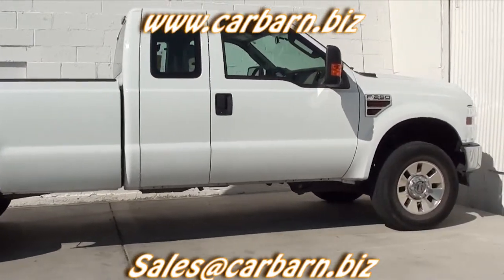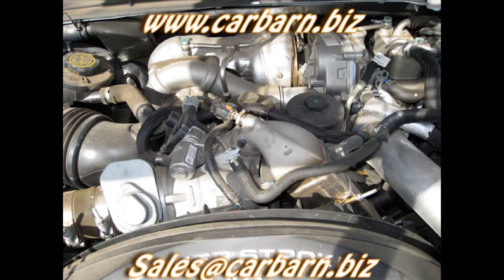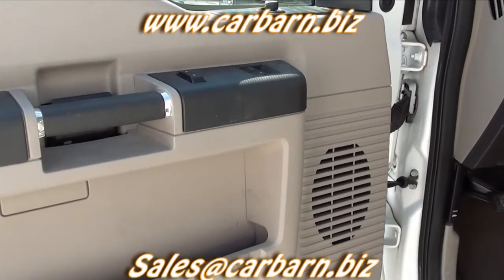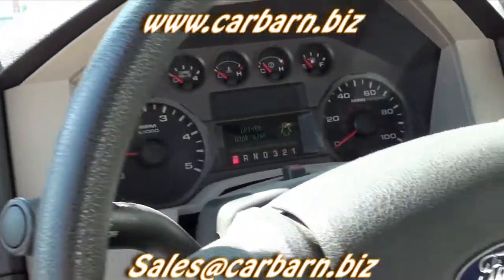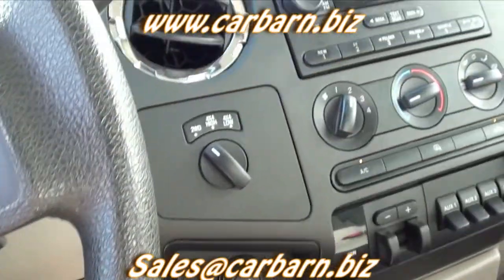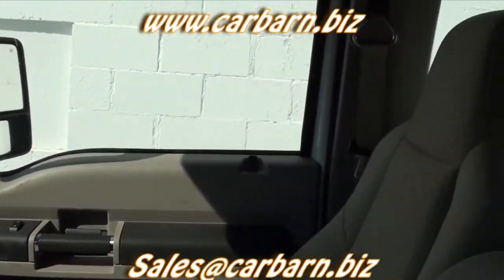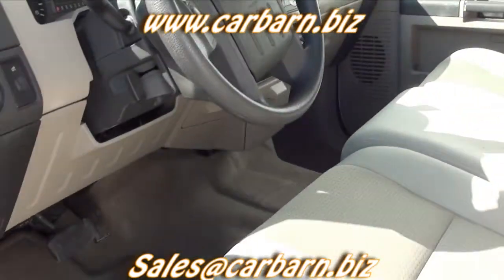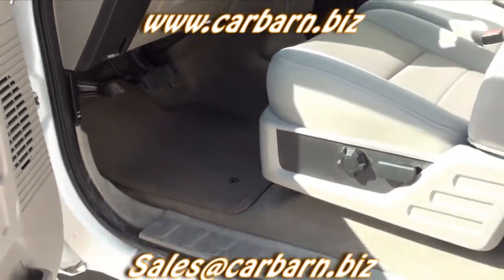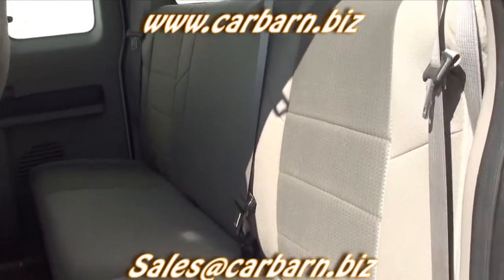This is the XLT trim level with power windows, power locks, power heated trailer tow mirrors, the factory tow package with integrated trailer brake, a B&W turnover ball, 8-foot bed, spray-in bed liner, the factory camper package, a 3.73 limited slip rear axle, tilt, cruise, AC, and an AM-FM CD satellite stereo with an auxiliary port.